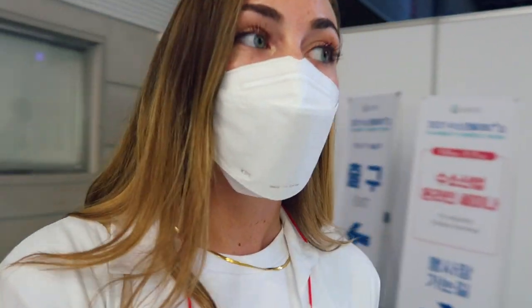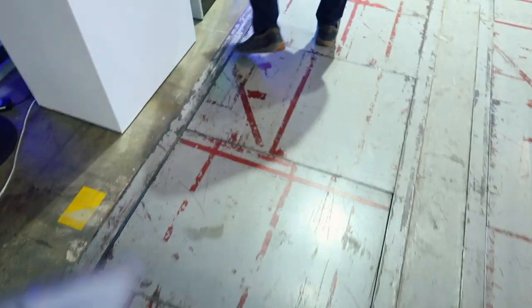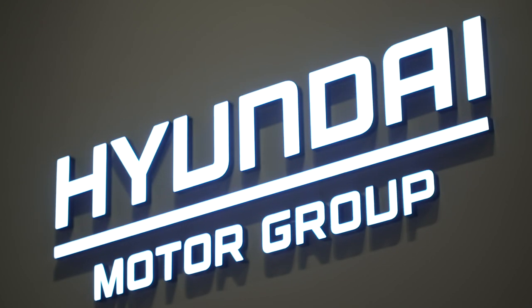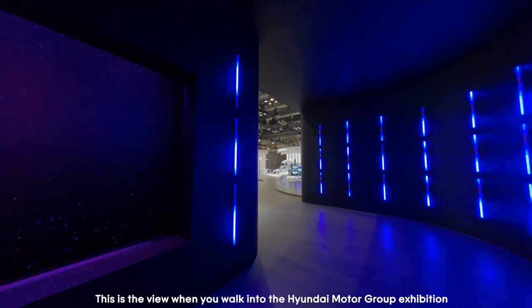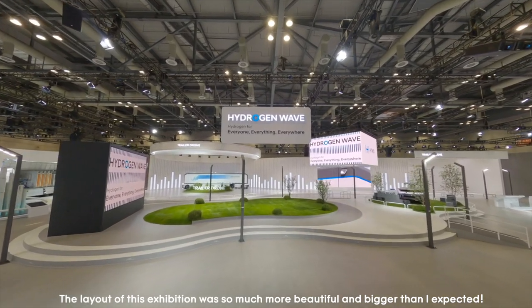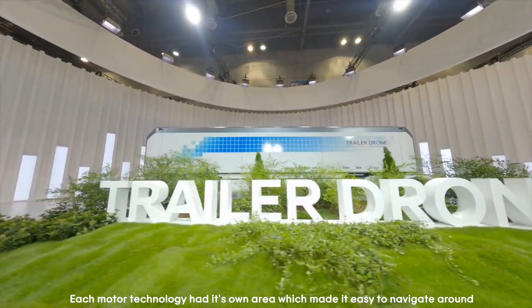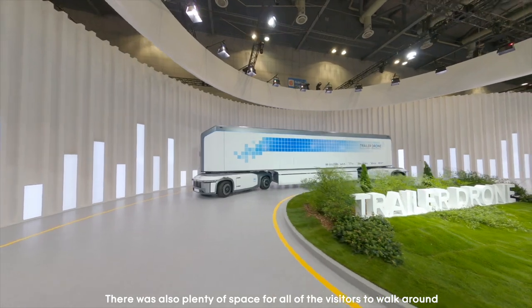So I'm standing outside the Hyundai Motor Group exhibition. We're going to go in and just see everything they have to offer. I'm really excited to maybe learn something new. Over here it says 'Hydrogen for Everyone, Everything, Everywhere.' We're going to go in and see everything they have to offer.